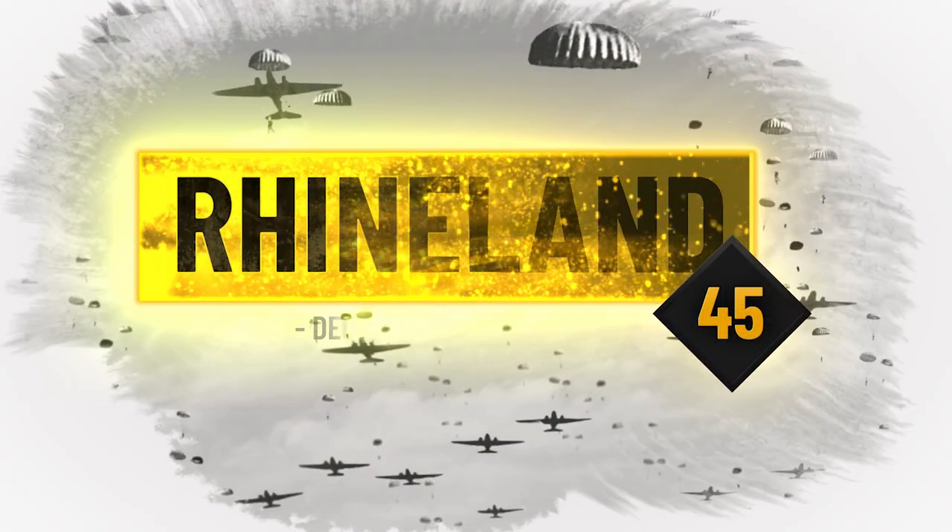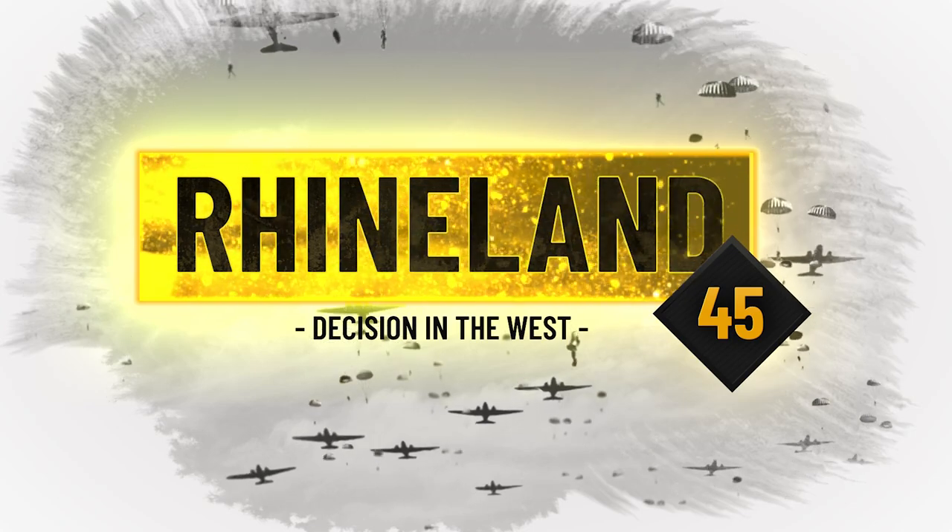If you'd like to support the project Rhineland 45, please do check out the Kickstarter page and help us make the project the very best it can be. Thanks again for watching, see you next time.